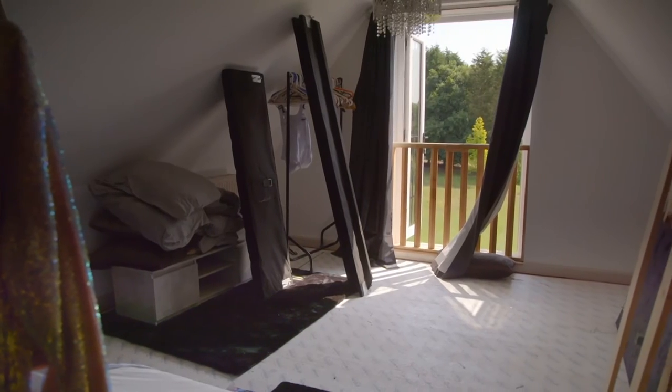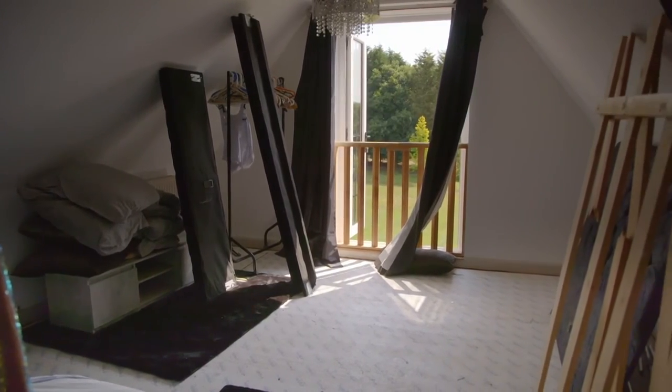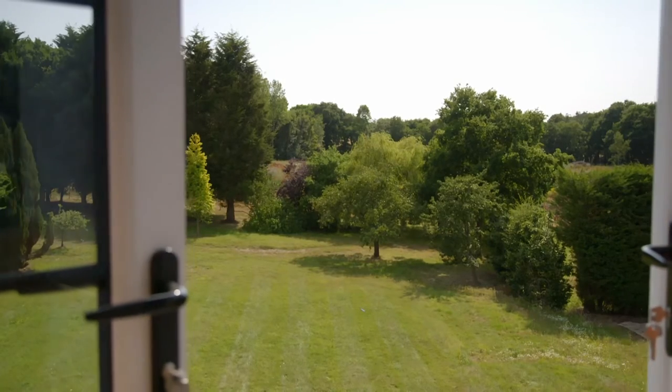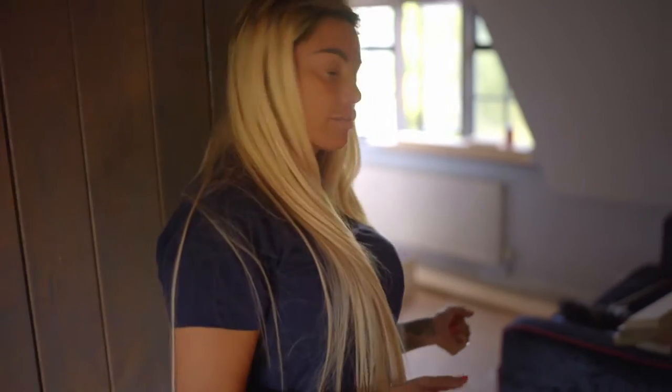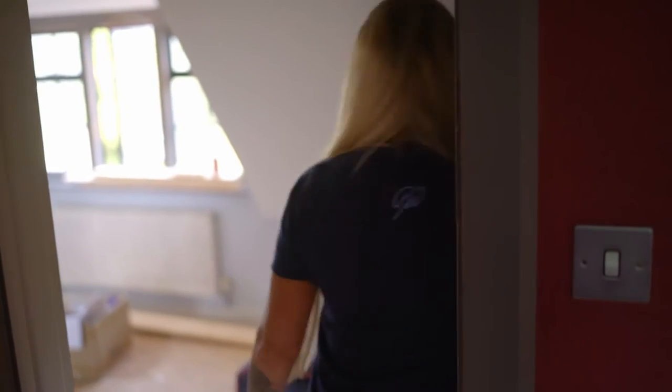I've always liked this room. I don't know why. What's nice is you wake up and you've got a nice view. It's like my little pad up here. Got my bedroom, a little cinema room, my lounge area, my dressing room. And even better, in here will be my makeup room.